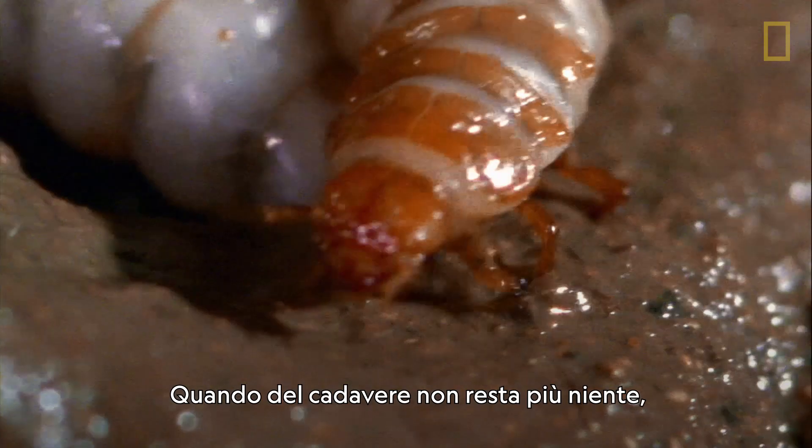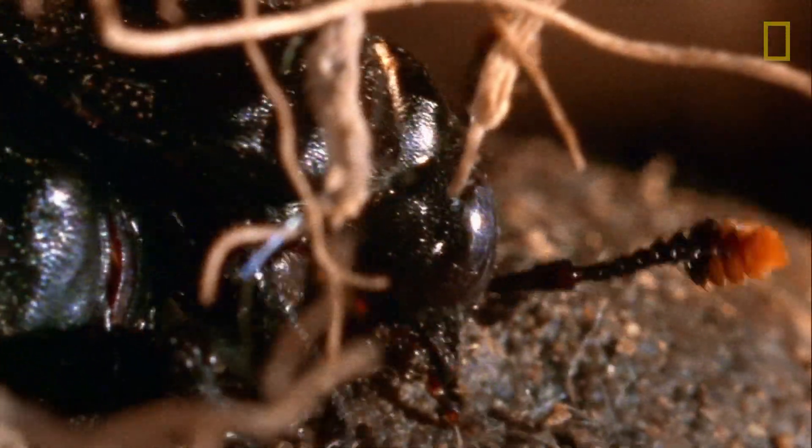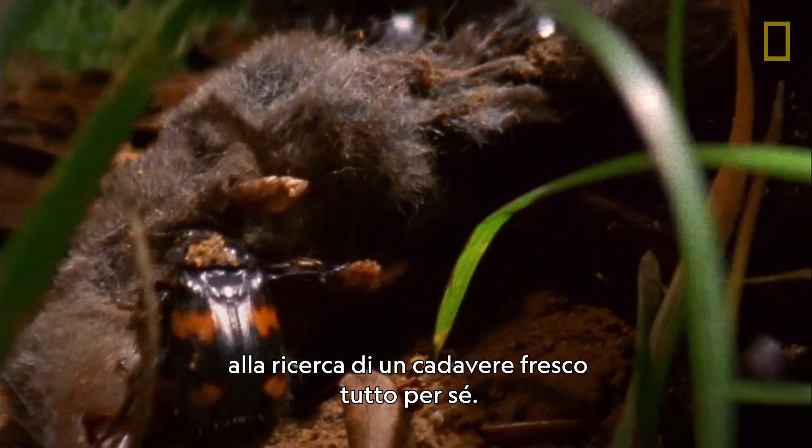By the time the corpse is gone, the larvae will be ready to transform into adults. They'll go out into the world in search of a freshly dead body of their very own.